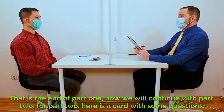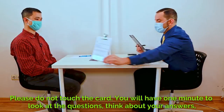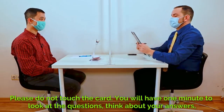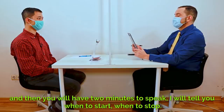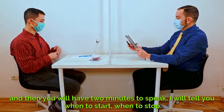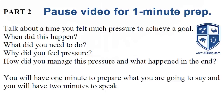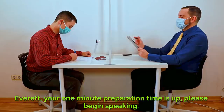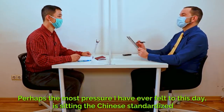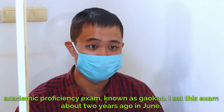That is the end of part one. Now we will continue with part two. For part two, here is a card with some questions — please do not touch the card. You will have one minute to look at the questions, think about your answers, and then you will have two minutes to speak. I will tell you when to start and when to stop. Your one-minute preparation time begins now. Everett, your one-minute preparation time is up — please begin speaking. Perhaps the most pressure I have ever felt to this day is sitting the Chinese standardized academic proficiency exam known as Gaokao. I sat this exam about two years ago in June.